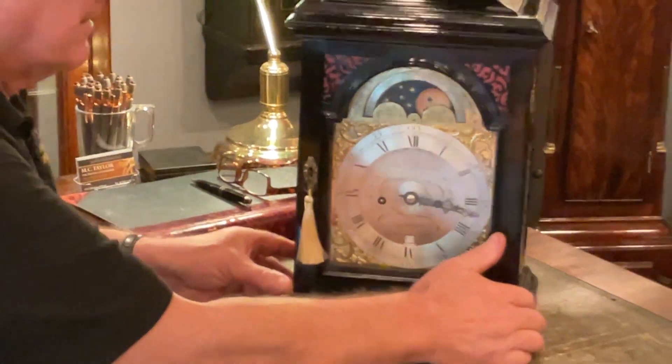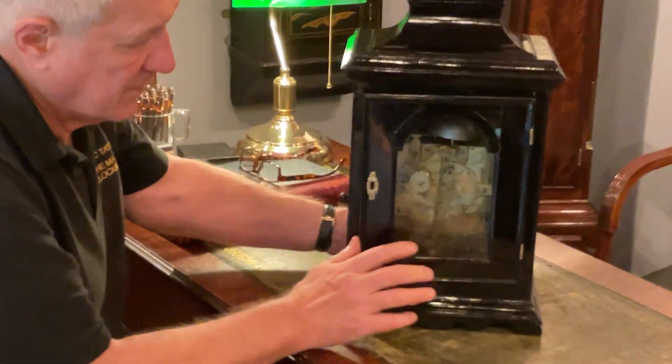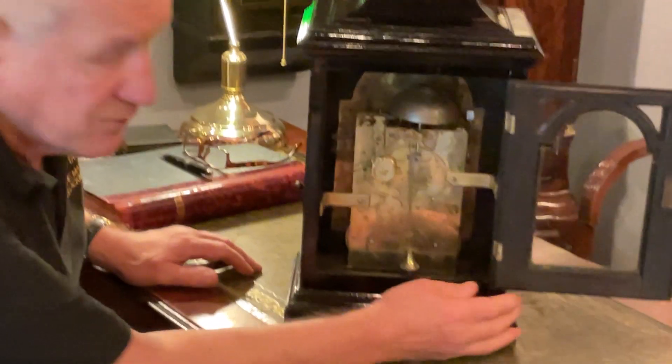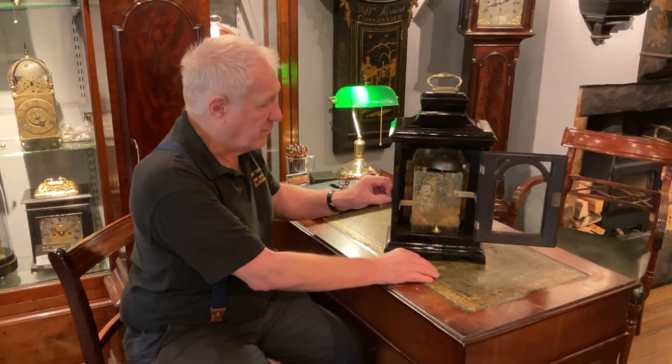The back plate, as you would expect, is beautifully engraved, and the alarm is wound from the side here.